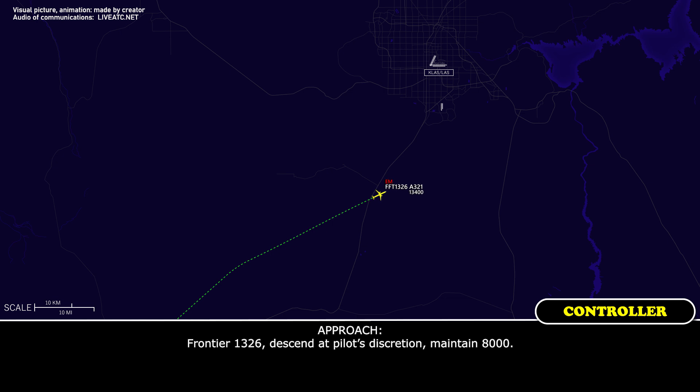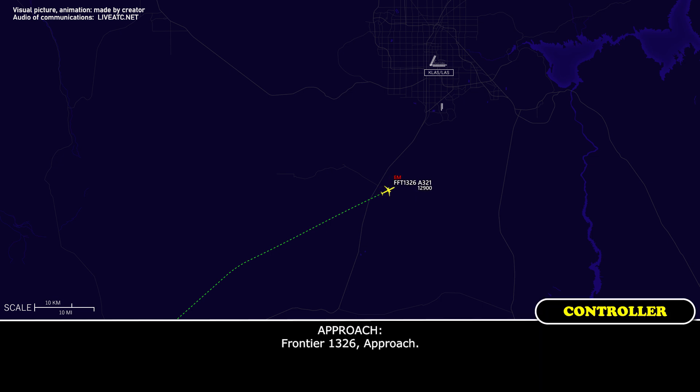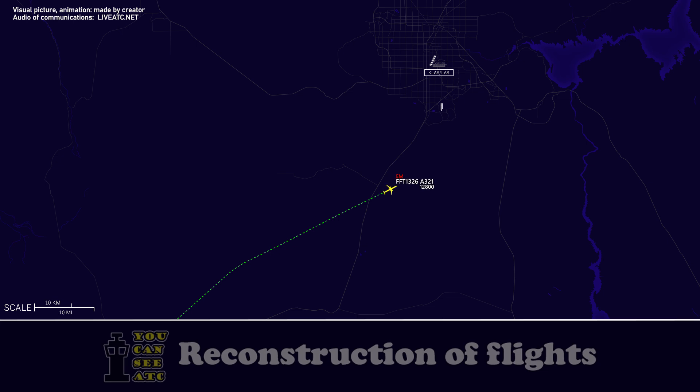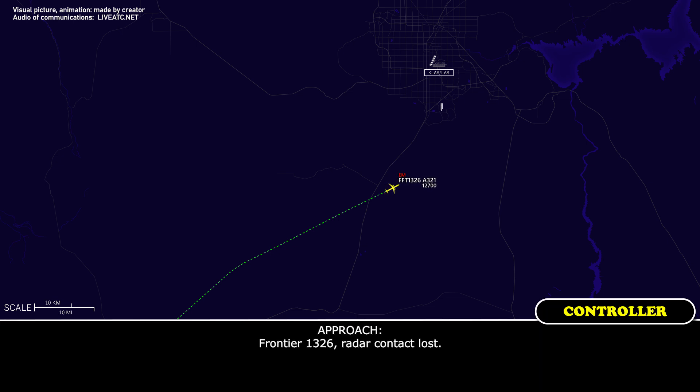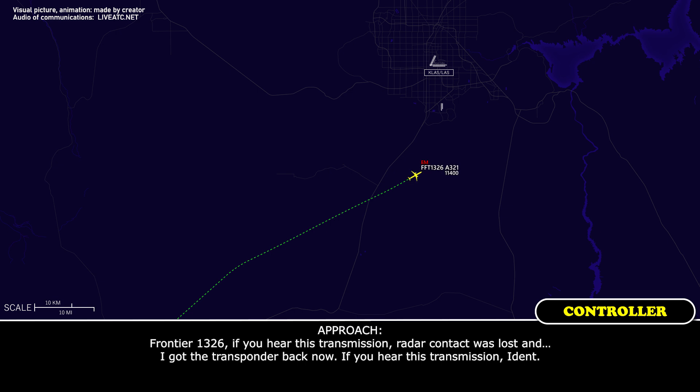Frontier 1326, descend and maintain 8,000. Frontier 1326 approach. Frontier 1326, radar contact lost. Frontier 1326, if you hear this transmission, radar contact was lost. We've got the transponder back now.